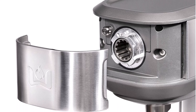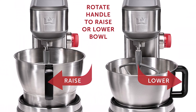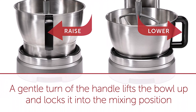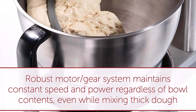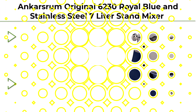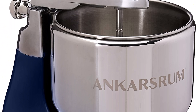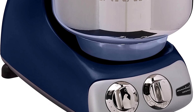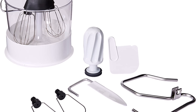Number 2: Wolf Gourmet high-performance stand mixer, 7-quart, with flat beater, dough hook, and whisk in brushed stainless steel, model WGSM100S. The robust motor and gearing system maintains constant speed and power even while mixing dense, heavy bread doughs. The unique bowl-lift proprietary design provides effortless bowl adjustment and optimum stability — an easy turn of the handle lifts the bowl up and locks it into mixing position. The variable infinite speed dial provides precision control for every recipe, with a pulse function to gently incorporate ingredients.